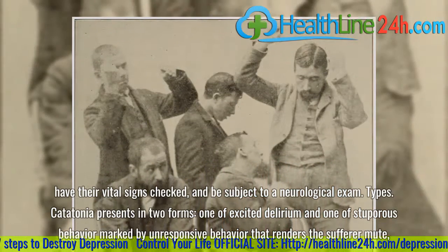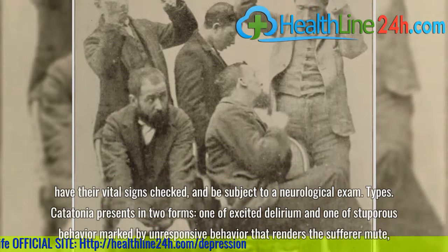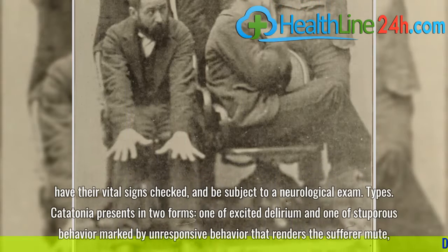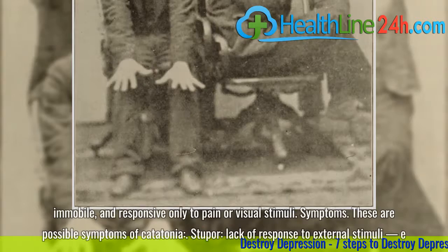Catatonia presents in two forms: one of excited delirium, and one of stuporous behavior marked by unresponsive behavior that renders the sufferer mute, immobile, and responsive only to pain or visual stimuli.